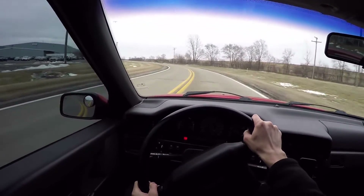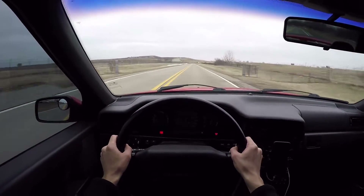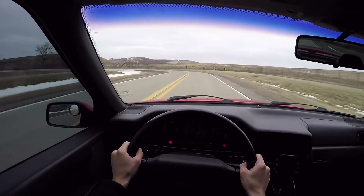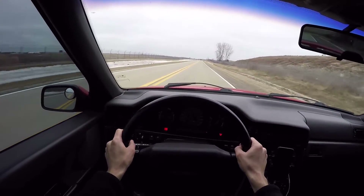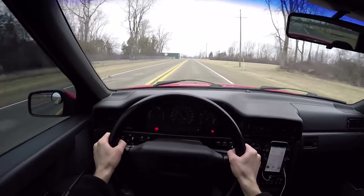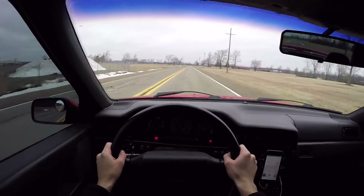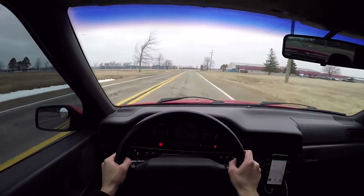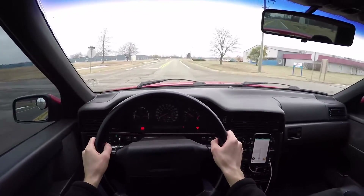Right now we're basically on stock suspension. It's a pretty good automatic — it does what you want, when you want it, and it's pretty responsive. It seems to give you the right gear. The only complaint I would have is the gear spacing is a little bit long for the power band. But hey, it is what it is. It's a pretty bulletproof transmission and it's comfortable enough for daily driving.